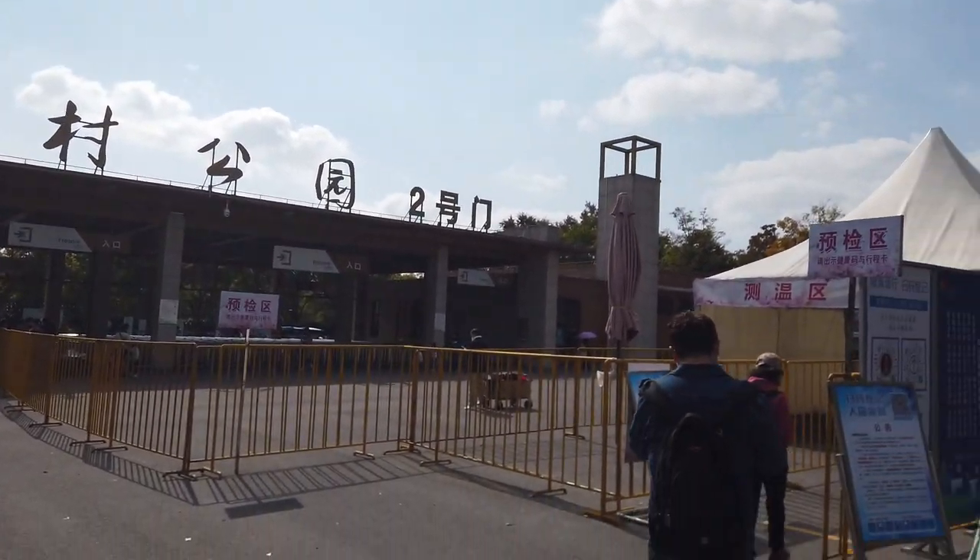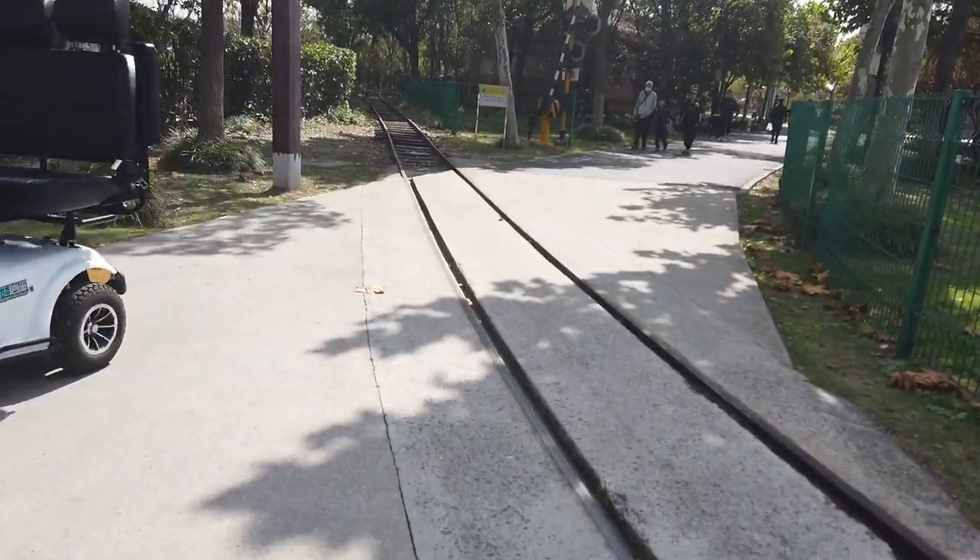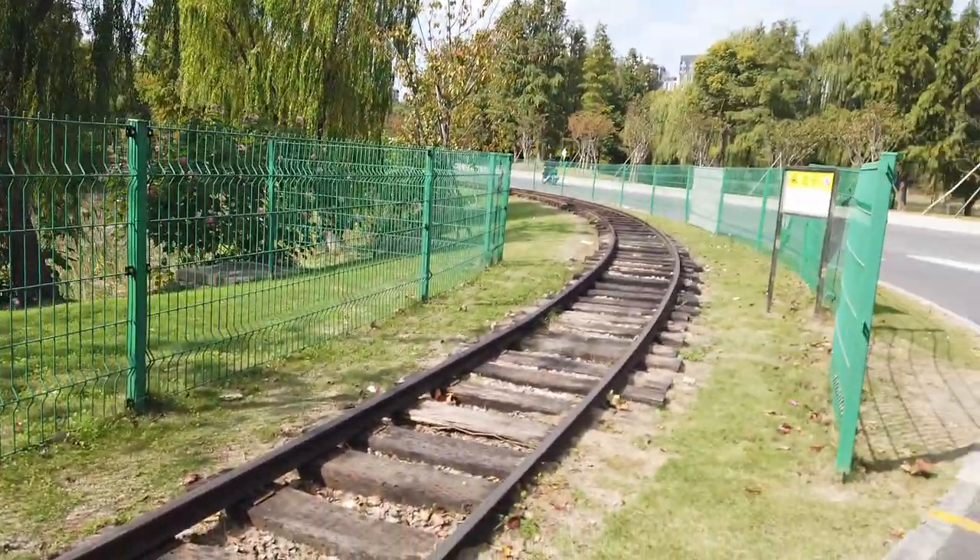Here we are at entrance gate number two. Here's the map of Gudsman Park and there is absolutely no mention of the train that we've come here to see. We've found the track so we are getting closer.